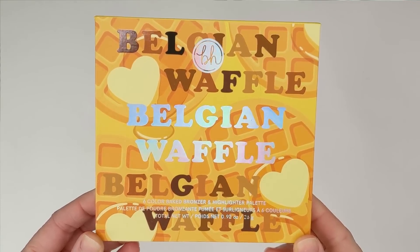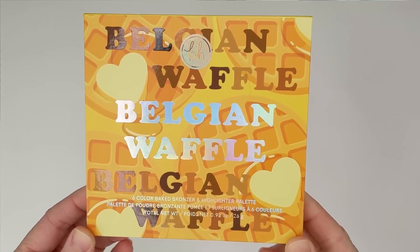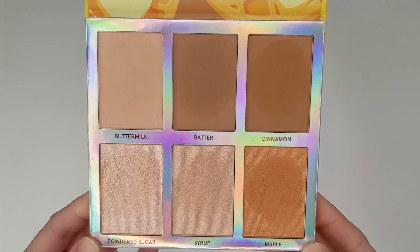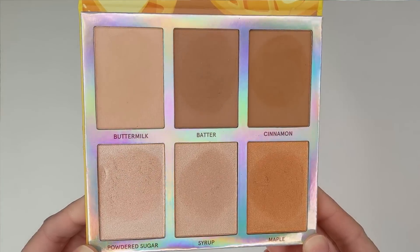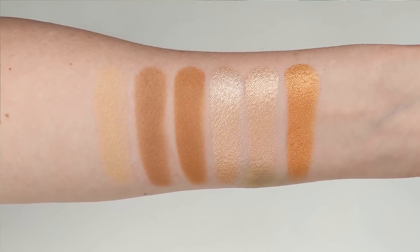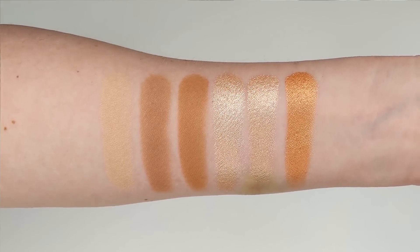The description says: 'Our vegan six-color baked bronzer and highlighter palette features irresistible warm and cool-toned blends with buttery matte and glistening shimmer finishes for all skin tones. Get lit with a simple sweep onto the jawline, cheeks, chin, and nose. Those decadently delicious — no syrup needed.'